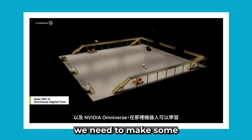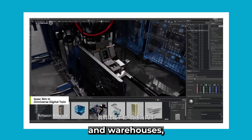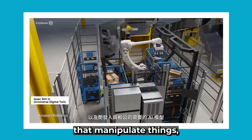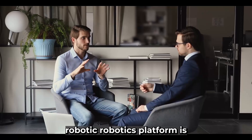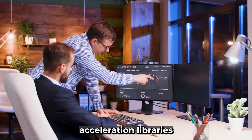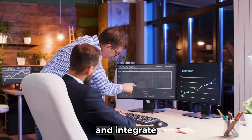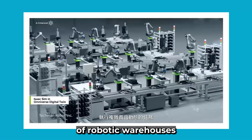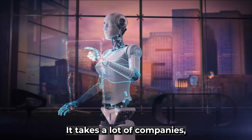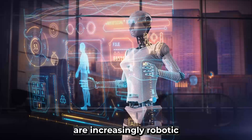In order to do that, we need to make some breakthroughs. First, we're going to create platforms for each type of robotic system: one for robotic factories and warehouses, one for robots that manipulate things, one for robots that move, and one for humanoid robots. Each robotics platform is like almost everything else we do: a computer, acceleration libraries, and pre-trained models. We test everything, train everything, and integrate everything inside Omniverse — where robots learn how to be robots. The ecosystem of robotic warehouses is really complex; it takes a lot of companies, tools, and technology to build a modern warehouse, and warehouses are increasingly robotic.